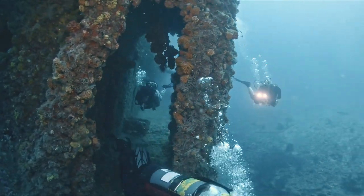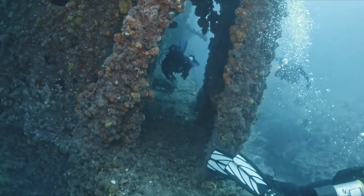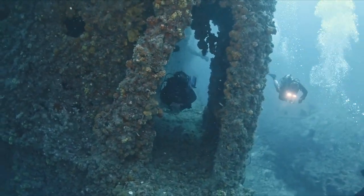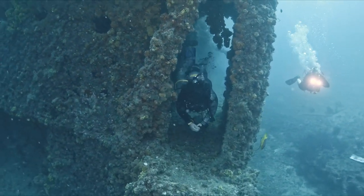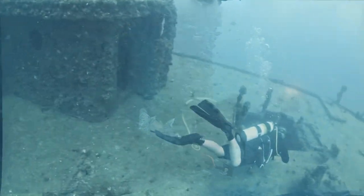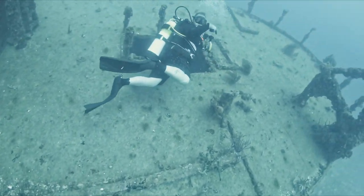If you guys have any other recommendations on some good dive sites, put it in the comments below, and next time we're down there we'll go check them out. Fort Lauderdale by the sea is considered the wreck capital of Florida, and there are way too many things to see in just one weekend. It's going to take a couple of weekends to really get a good idea of what we're diving on down there.